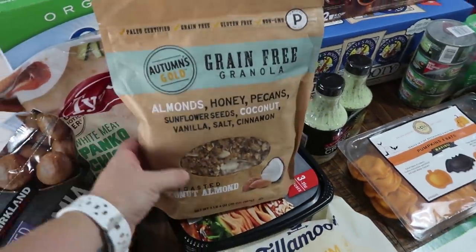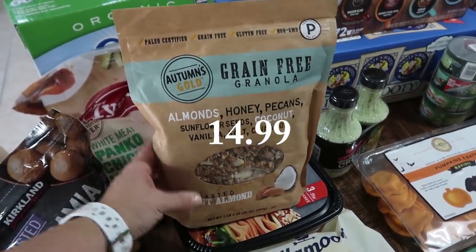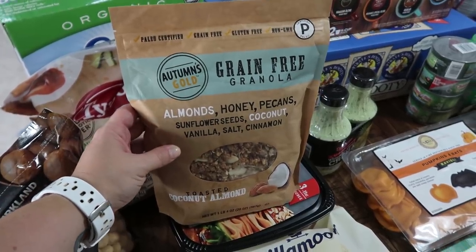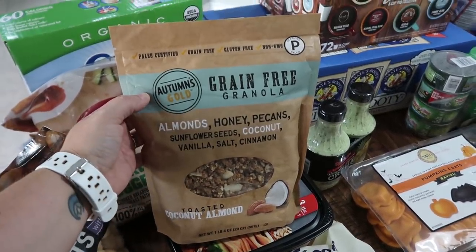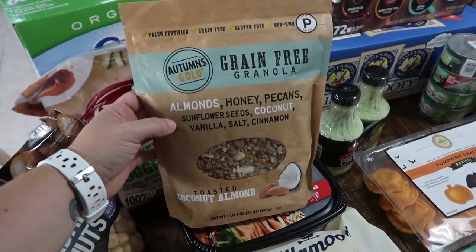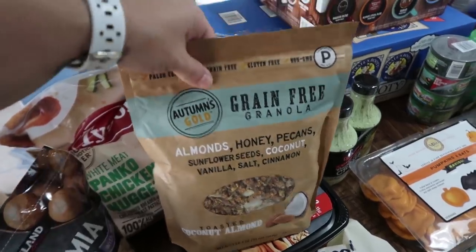This is another new thing I haven't tried yet, but I've seen other people haul it and they say it's super yummy. I have some yogurt in the fridge that I need to finish up, so I figured I'd get some granola to add to it. This is Autumn's Gold Grain-Free Granola — it's almonds, honey, pecans, sunflower seeds, coconut, vanilla, salt, and cinnamon, and that's it. It looks really good.